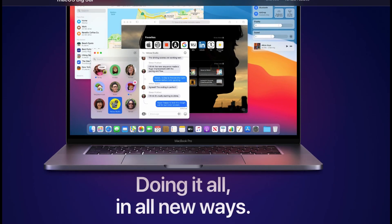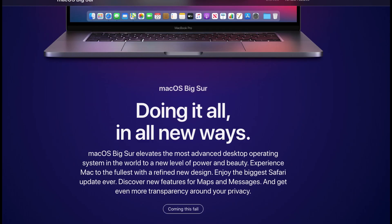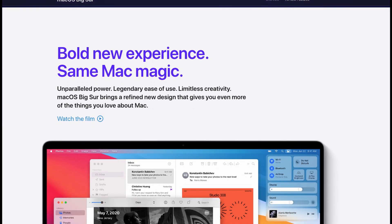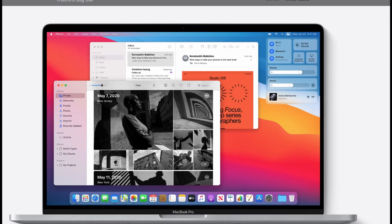Hello everybody. We are still waiting for macOS Big Sur final release. Apple released Big Sur developer beta 10 yesterday and probably it will be the last developer beta before the gold master version.